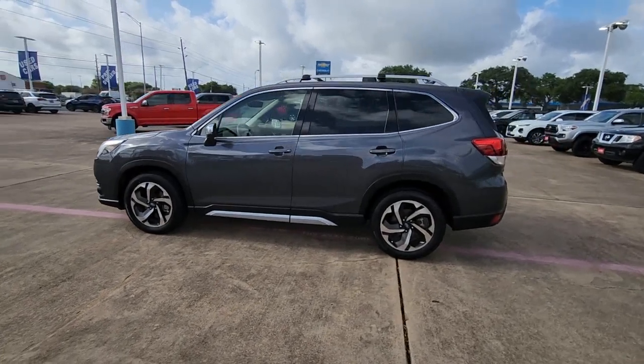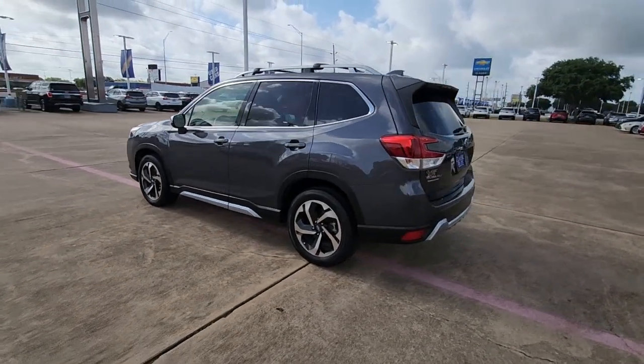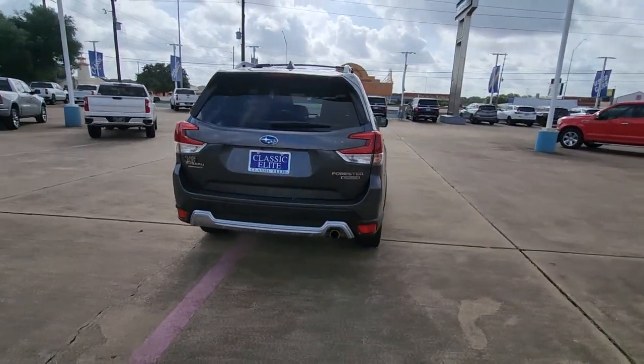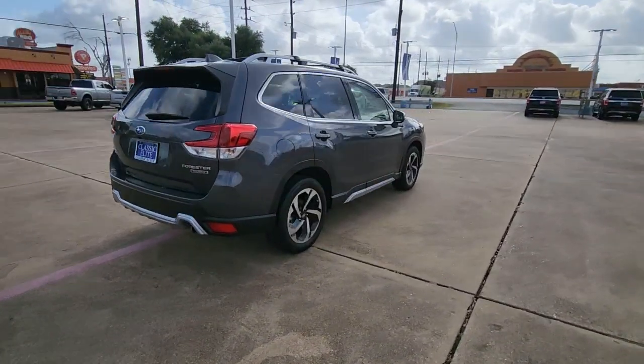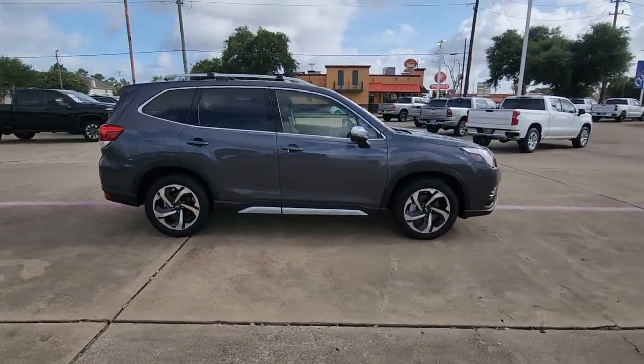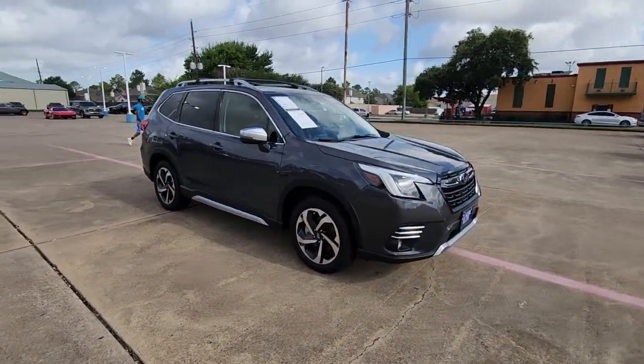Go home happy with the 2022 Subaru Forester. With less than 40,000 miles on the odometer, this vehicle stands out from the rest. Enjoy a tour of this Subaru Forester, the compact SUV that's relaxing to drive, spacious and refined.